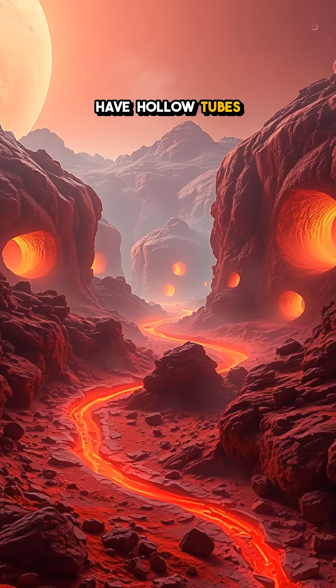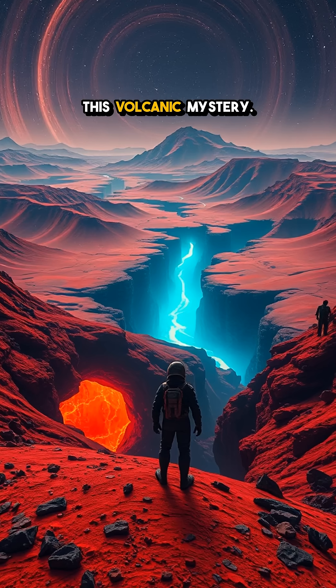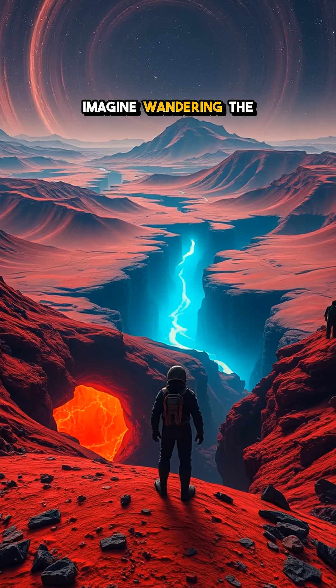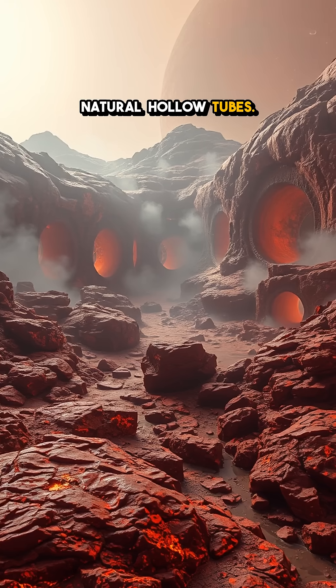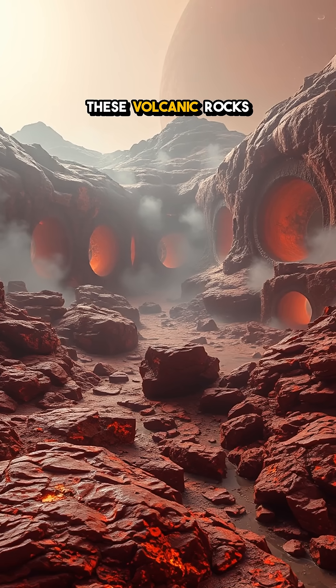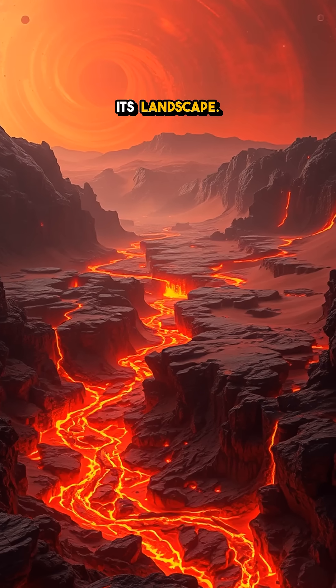Did you know that Mars might have hollow tubes created by ancient lava flows? Let's dive into this volcanic mystery. Imagine wandering the surface of Mars and stumbling across a network of natural hollow tubes. These volcanic rocks hint at a once-active planet bursting with fiery flows that shaped its landscape.